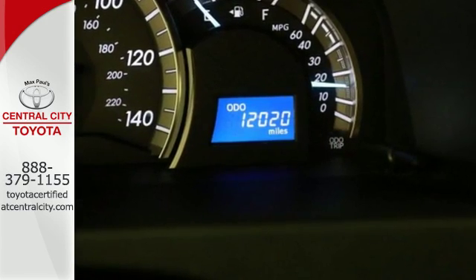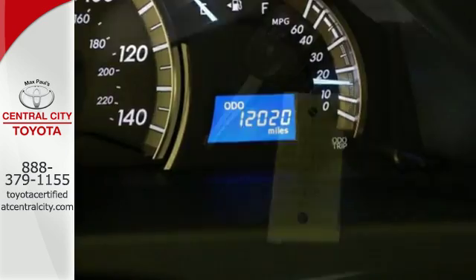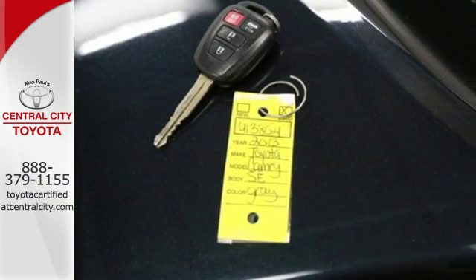The functional interior is well equipped with air conditioning, a tilt-in telescopic steering wheel, and a CD player.